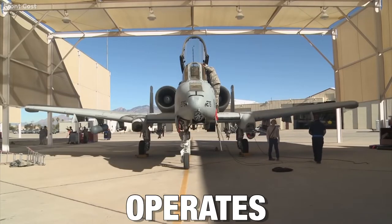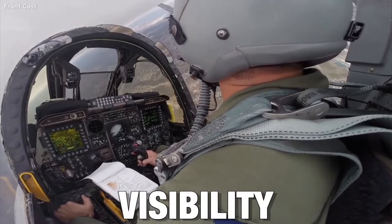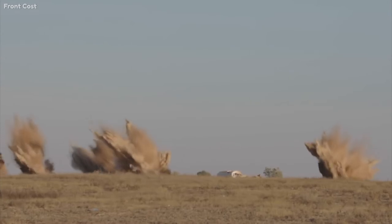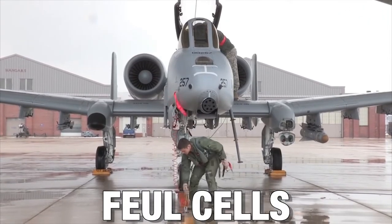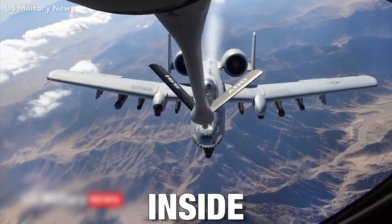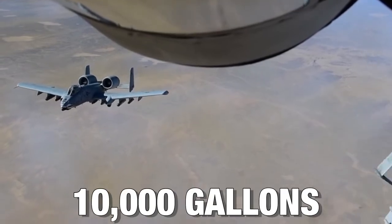The A-10 operates under 1,000-foot ceilings with 1.5-mile visibility. This, in addition to its long loiter time, gives the Warthog its ground support capability. The Warthog's fuel cells are self-sealed and protected by anti-explosion foam both inside and outside. The internal fuel capacity of the A-10 is 10,000 gallons.